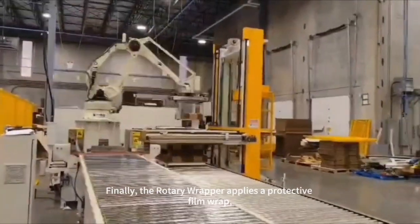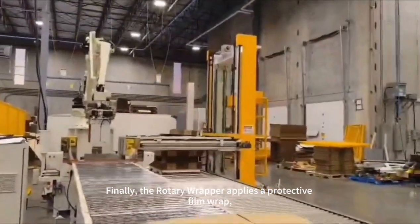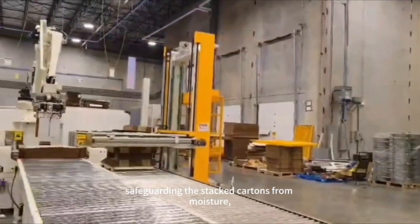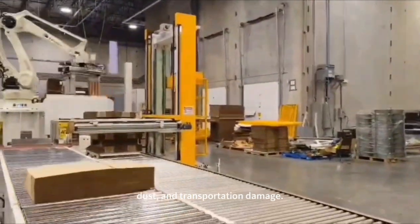Finally, the rotary wrapper applies a protective film wrap, safeguarding the stacked cartons from moisture, dust, and transportation damage.